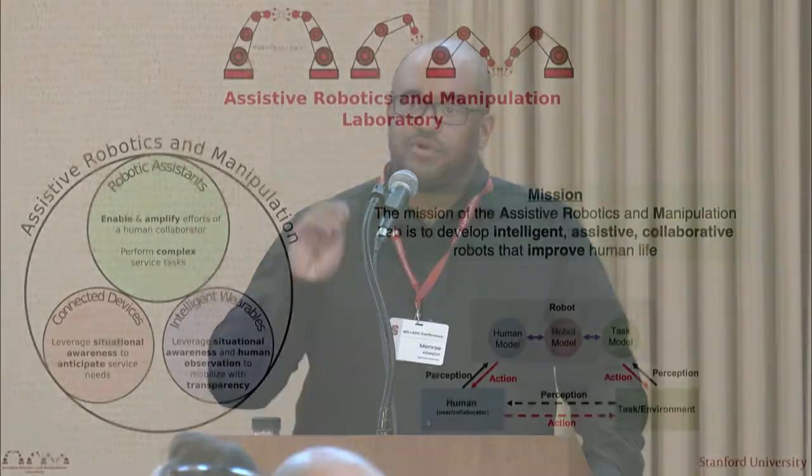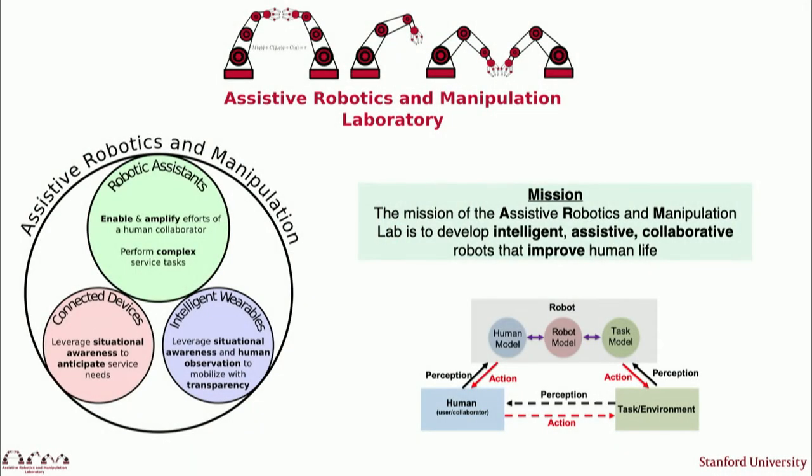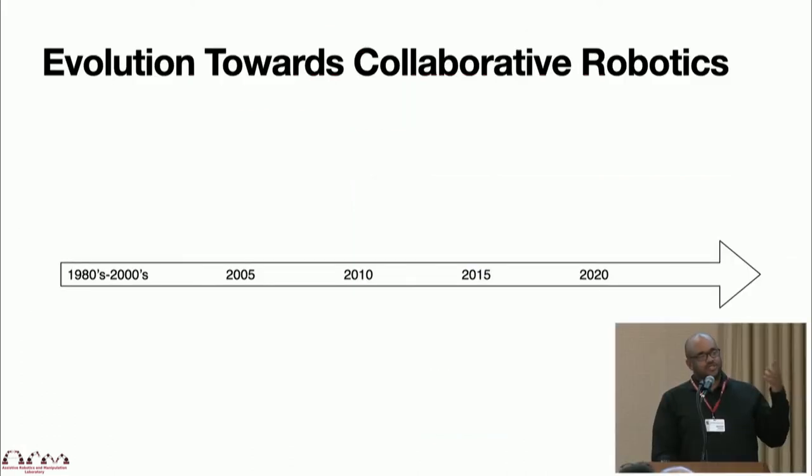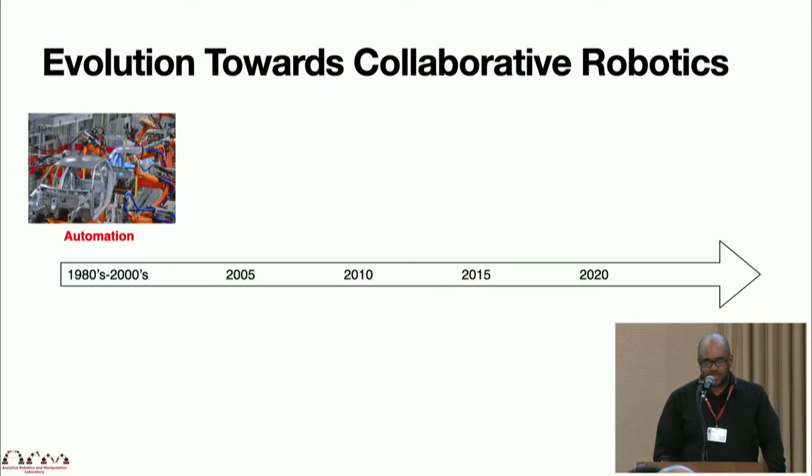Our overall mission is to develop systems that are intelligent, assistive, and collaborative, and ultimately improve human life. To accomplish this, we have to think about how the robot can model a complex task it's trying to complete, perhaps itself as well as a human or a teammate it's working closely with. To set the context for collaborative robots in the big story of robotics, I'll give you a brief high-level timeline.